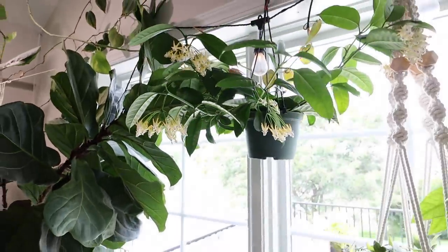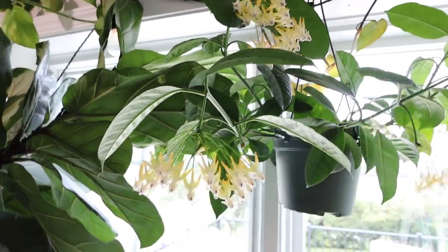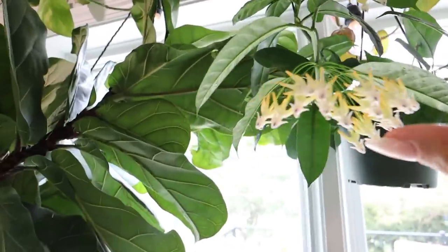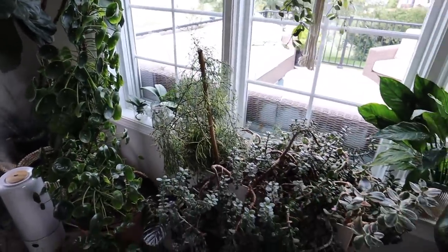They're really messy and eventually I do just cut them off too. This is also one of my thirstiest Hoyas — if I don't water it, the leaves will turn yellow quickly and all of the blooms will drop. So I definitely make sure I keep it watered. And all the sticky stuff falls down here. I hope you guys are hanging in there — we're about halfway done, but it's coming up to my plant wall so it's going to get a little crazy.